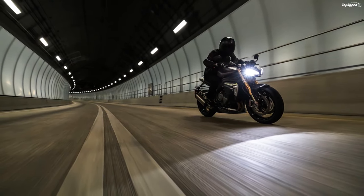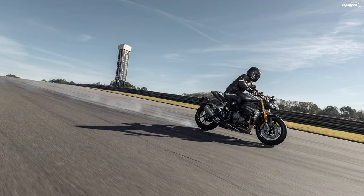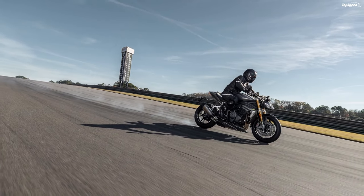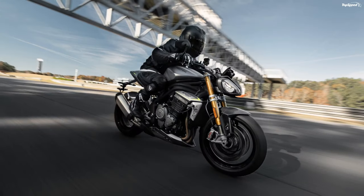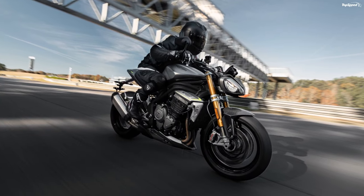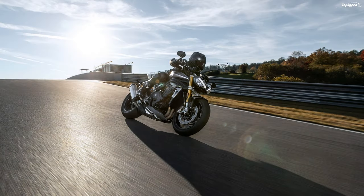A molded front fender leads the way in lightweight carbon fiber material to limit the unsprung weight at the front axle for extra supple suspension responses. Agility was a front burner topic for the design team, and to that end, they dropped some weight from the chassis and made the rider's triangle more purposeful to add a healthy dose of control to the mix as well.